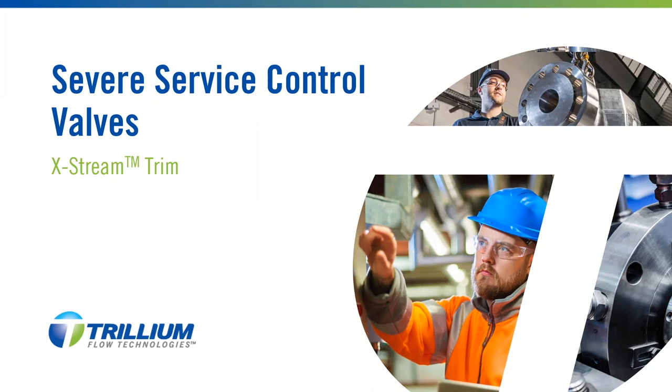Welcome everybody to the Trillium Flow Technologies webinar. Today we're going to talk about severe service control valves and in particular our Extreme Trim solution. My name is Andrea Beninzeri, I'm the Global Product Director at Trillium Flow Technologies for isolation and control valves. I'll let my colleague Adrian Croft speak — he is the product manager for Blakeborough control valves, which are made out of our UK facility.